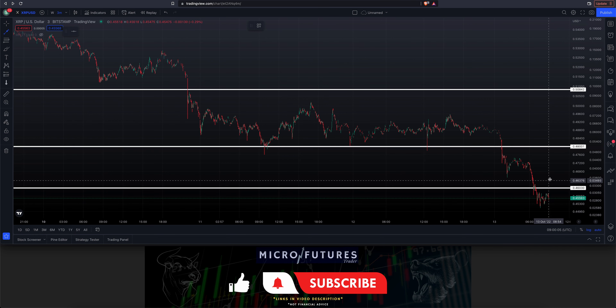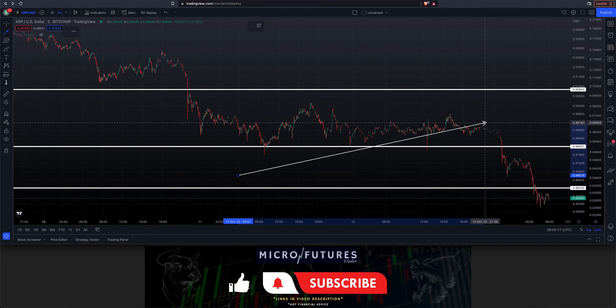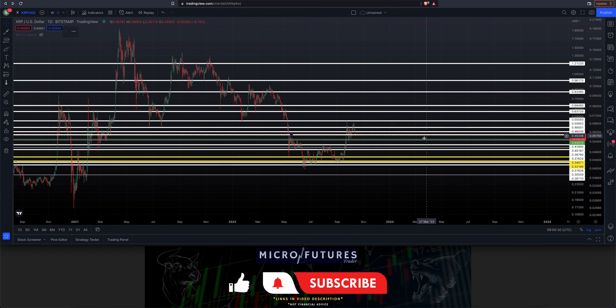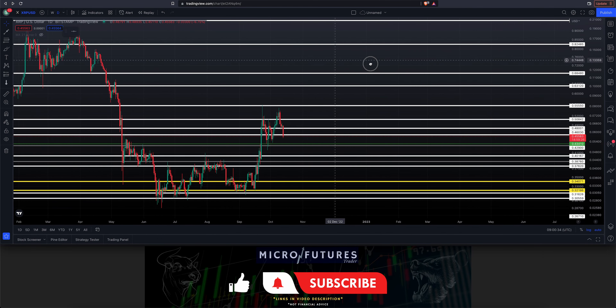I was hopeful that we were going to find support at our 48 level — you can see we have these nice candle wicks right here, and moving over to the right-hand side it looked like we'd move higher. Turns out it broke through in the middle of the night and we've moved lower. Heading back to the daily chart and zooming in a bit.